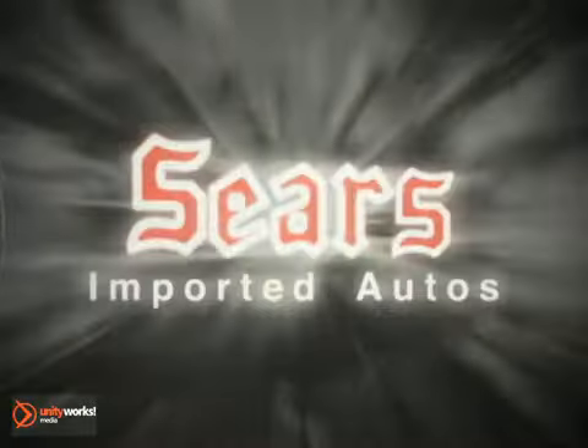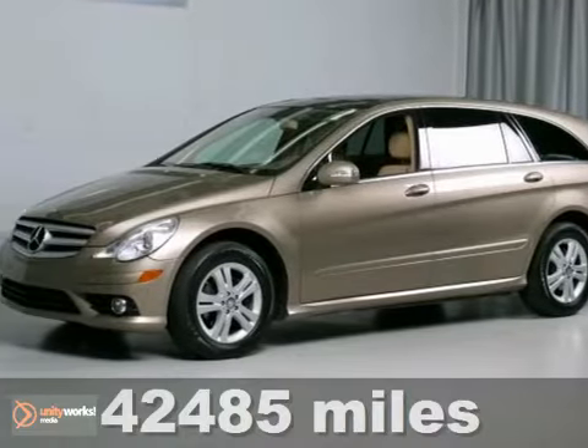At Sears Imported Autos, nothing gives us greater satisfaction than serving you. Here's the vehicle for you — a 2008 Mercedes-Benz R-Class.